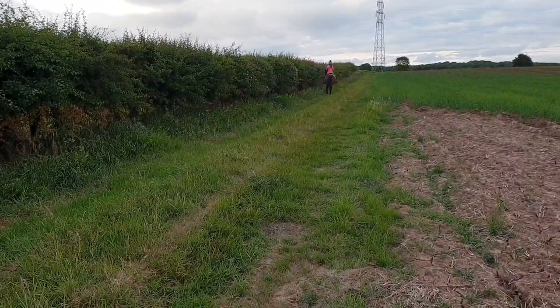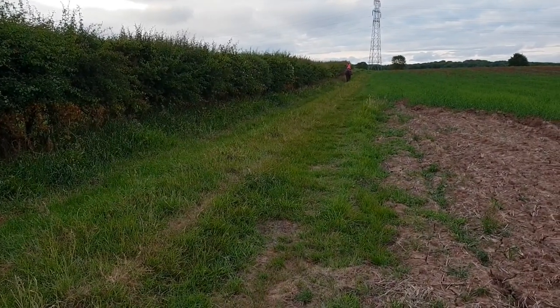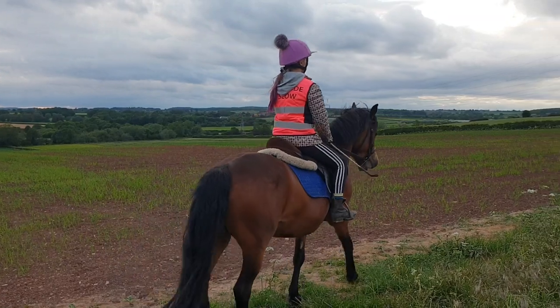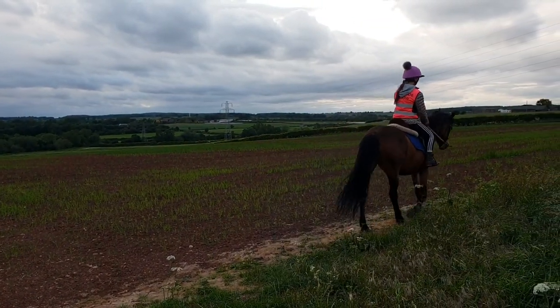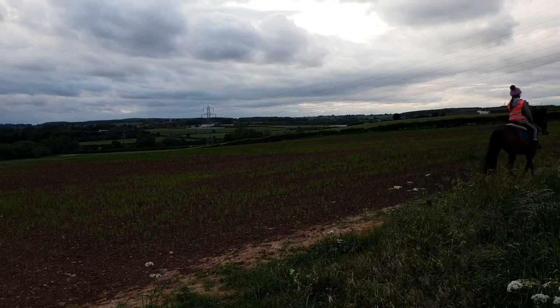Then we are back onto the two fields, so again the big strip of grass — I have another canter on — and then we're back onto the rapeseed field and we just make our way home.